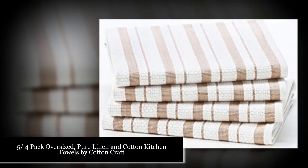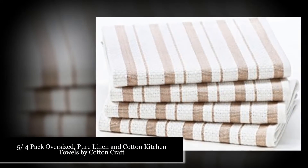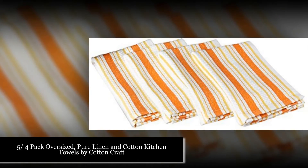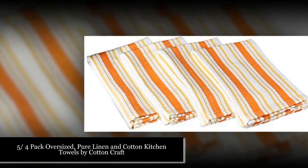Number five: Oversized pure linen and cotton kitchen towels by Cotton Craft. These are 100% cotton towels, suitable weight and heavy-duty, easy to wash, with best absorption capacity and high-quality super design and patterns.